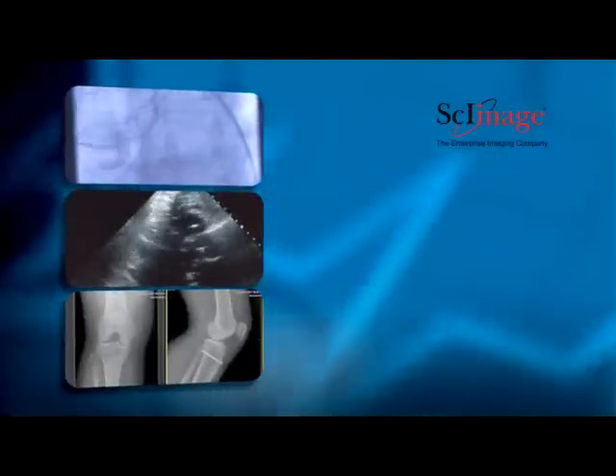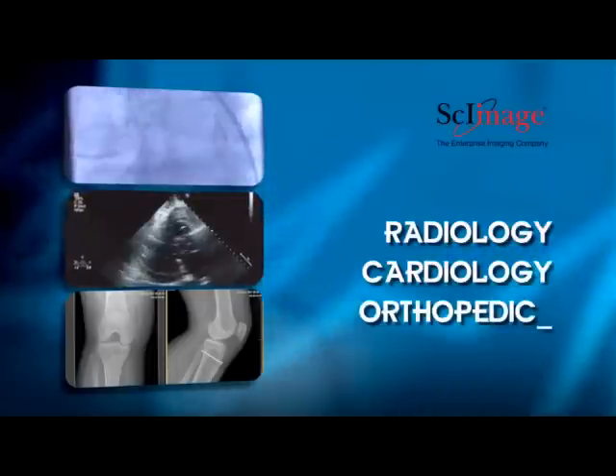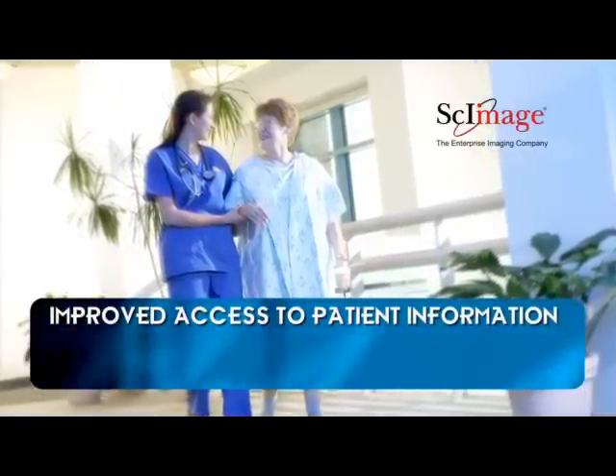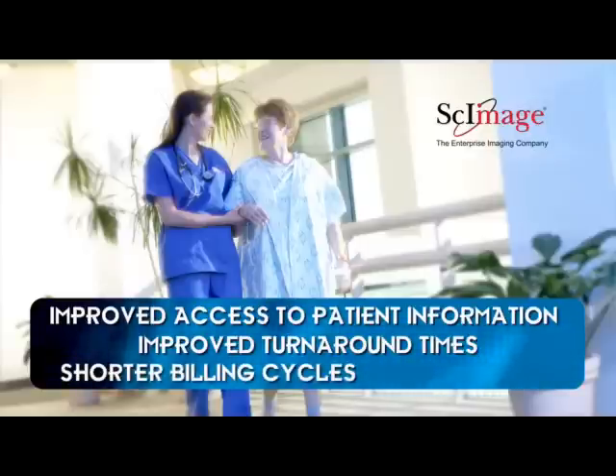SciImage will centralize digital images from different departments including radiology, cardiology, orthopedics, and outpatient imaging centers. This process improves physician access to patient information and diagnostic reports. It can also improve report turnaround times, which leads to shorter billing cycles and cost savings for the institution.